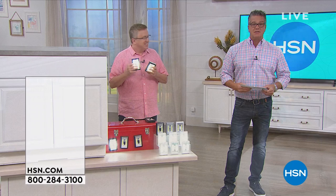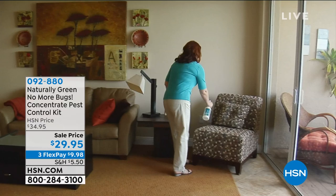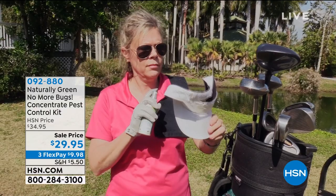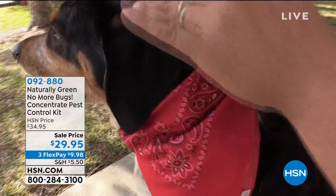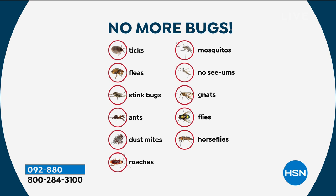Coming up in just a bit — this is something I own and one of the most amazing things you will ever use if you don't like bugs. It's called Naturally Green. It has the most amazing scent — it actually smells like cedar, which I love. It uses cedar oil in its formulation to repel bugs, because bugs breathe through their skin and can't breathe if they get into the cedar oil, so they stay away. You can spray it on furniture, bedding, your couch, your pet bed, anywhere. Works on mosquitoes, gnats, no-see-ums, fleas, stink bugs, roaches. I spray it on my clothes in my closet — no moths.